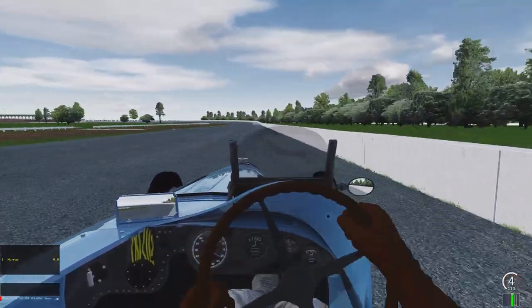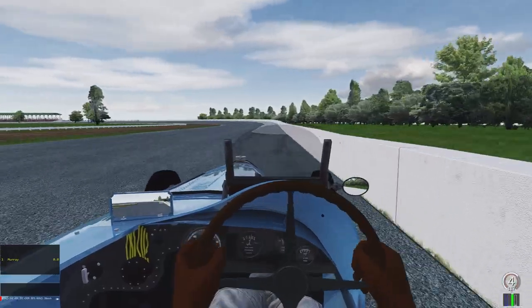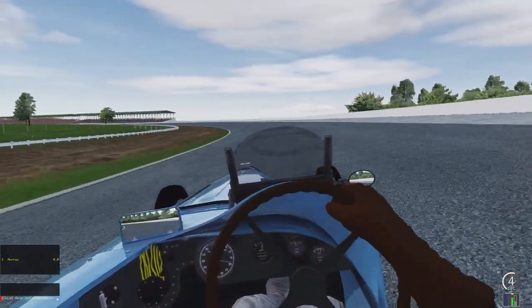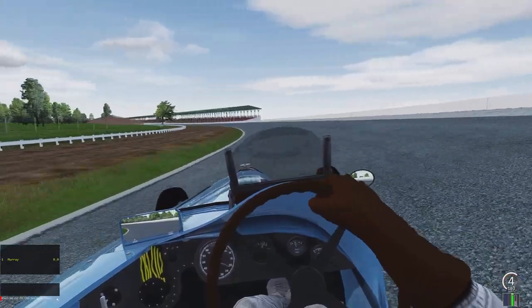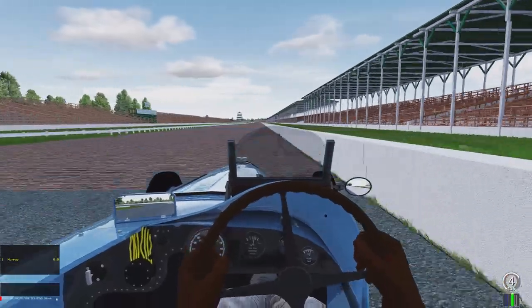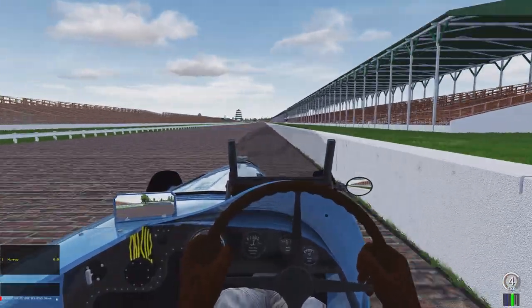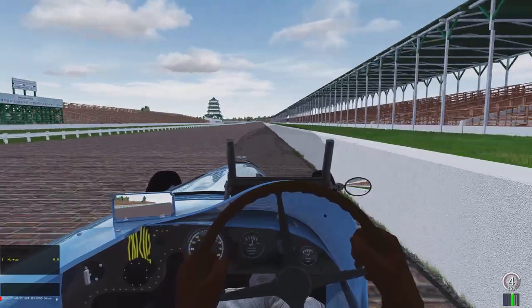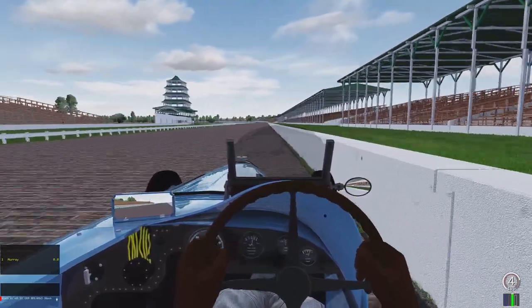I'm just going to go for the pole, see what would happen and have some fun doing it, showing off this beautiful rendition of a 1930s Indianapolis Motor Speedway that is being developed by Sergio Loro. I'll link his page where once this is finished it'll be posted on his website — it's just something fantastic. I always love his tracks and a vintage Indianapolis is something that we badly need in racing.